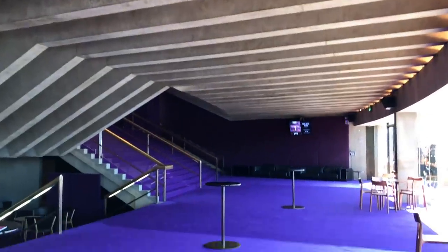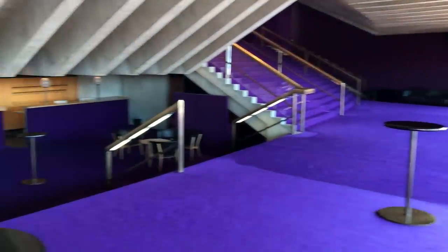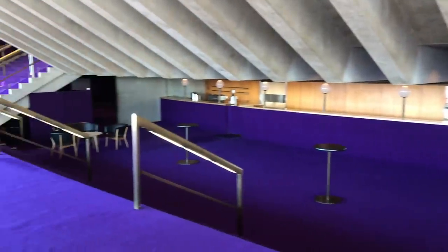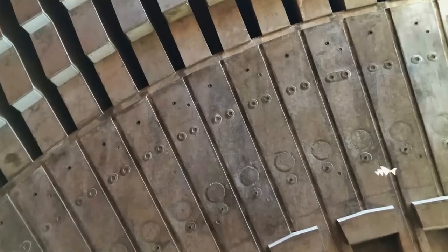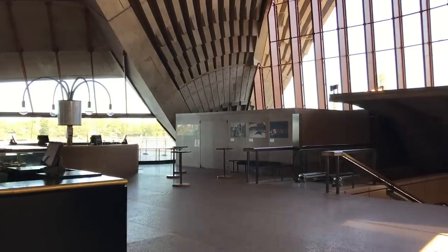When you walk inside, you will notice the concrete ceiling beams. They actually change shape as they rise from a T-shape to a Y and then a U-shape, depending on where the level of stress is greatest. These folded beams replace the need for columns to support the weight of the structure.